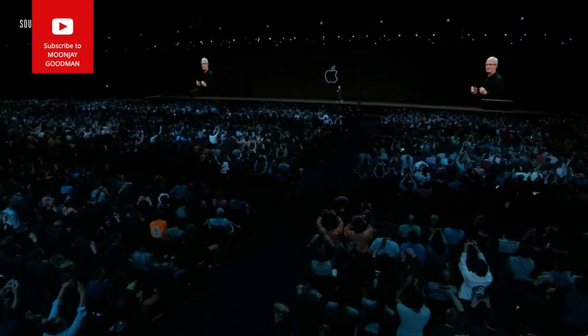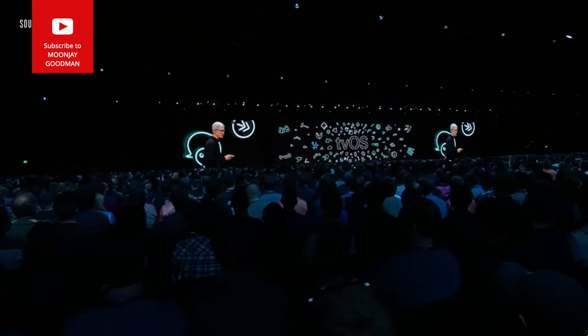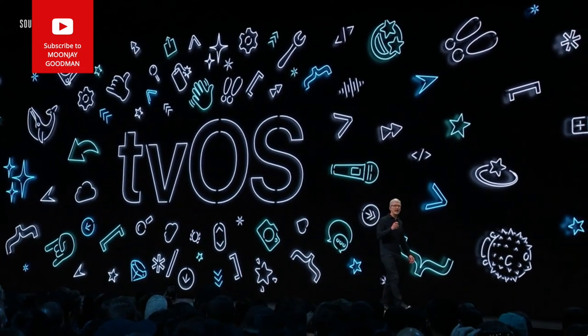Welcome to WWDC 2019! I'm excited to share with you this morning how we're going to make tvOS even more entertaining and more personal.